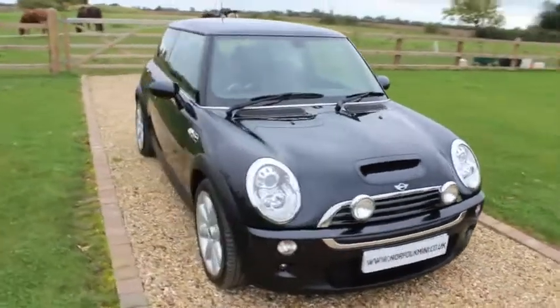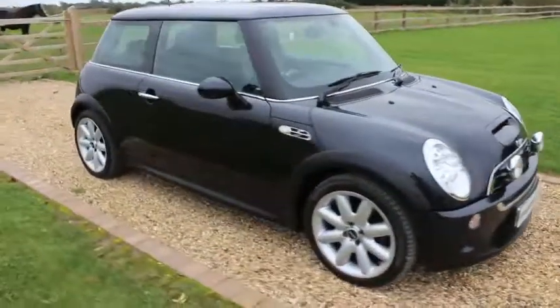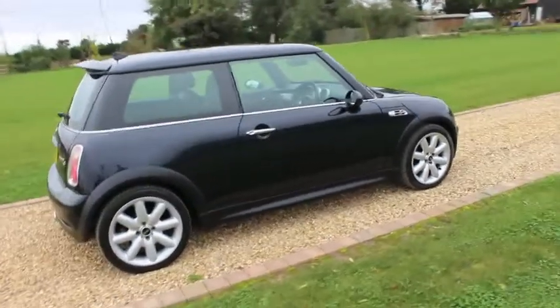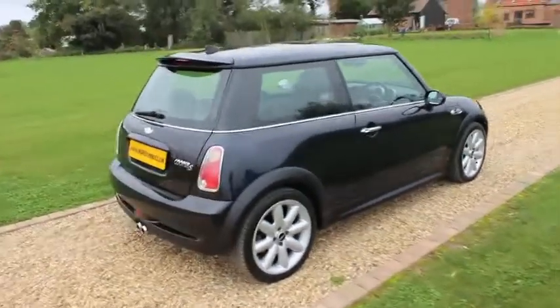It has a full Mini service history, plus one that's just been carried out by ourselves. And has an MOT which runs until July 2015.